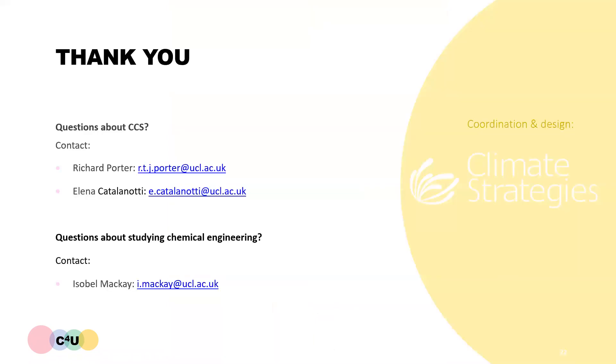Thank you for listening to this video. If you have questions or would like further information about CCS, then please feel free to contact myself or Richard by email. If you have questions about studying chemical engineering at UCL, you may contact Isobel MacKay.